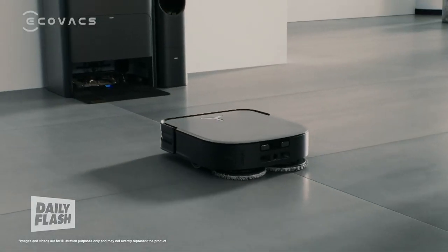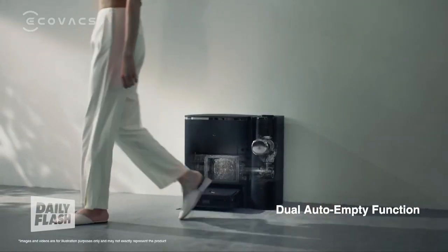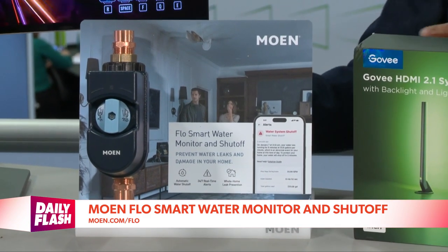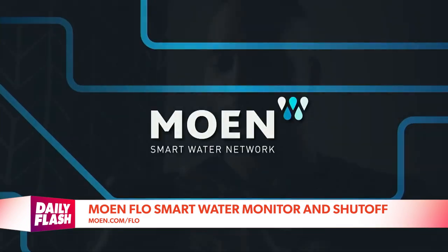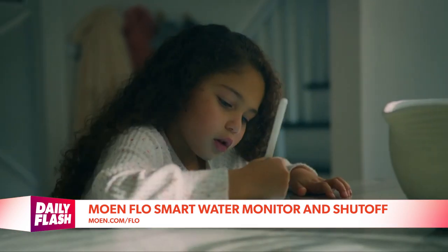The D-Bot X2 Combo scrubs stains away and can automatically go from hard to soft floors with edge-to-edge precision. It has hands-free maintenance with self-charging, self-washing and drying, self-emptying and more. Another smart home product is Moen's Flow Smart Water Monitor and Shutoff, which monitors your home's water 24-7 to help prevent water damage.